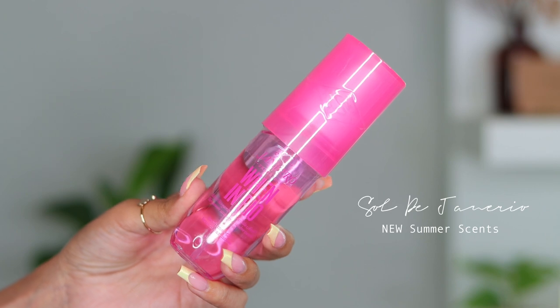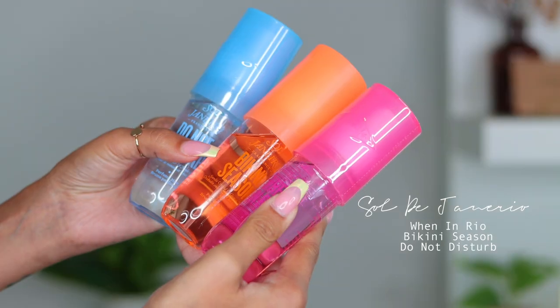Moving into body care — I picked up another Sol de Janeiro When in Rio Body Mist. They just launched three new summer scents: pink, peach, and blue. I already have all three but I went through my peach one so fast because I drench myself head to toe — I want people to walk by and think 'wow, she smells amazing.' The pink and peach are my favorites. If the peach packaging version is in stock online I'll just grab it there.